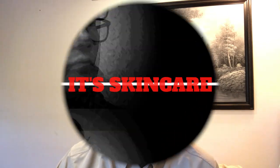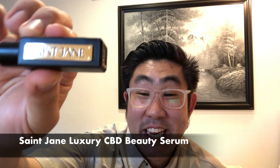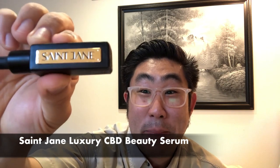Welcome back, this is Robin here from Skincare Tactical. Today we have another Triple R review of the St. Jane Full Luxury CBD Serum. This is the bougie CBD serum out there in the skincare world.